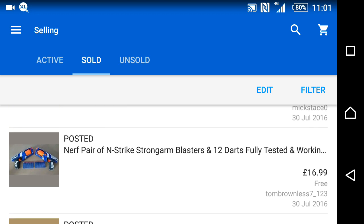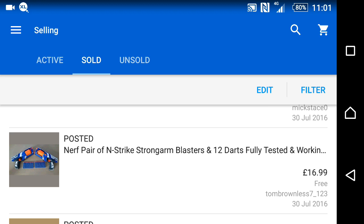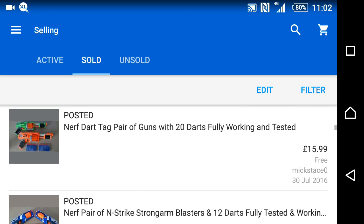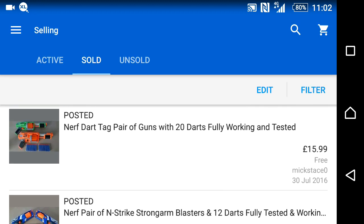New Nerf Gunstrike guns — picked these up last Sunday, sorted them out a few days ago, and they went within a day of listing. Two guns with 20 darts sold for £17 — I buy the darts from China for pennies and always include them. A dart tag set also went the same day for £16.